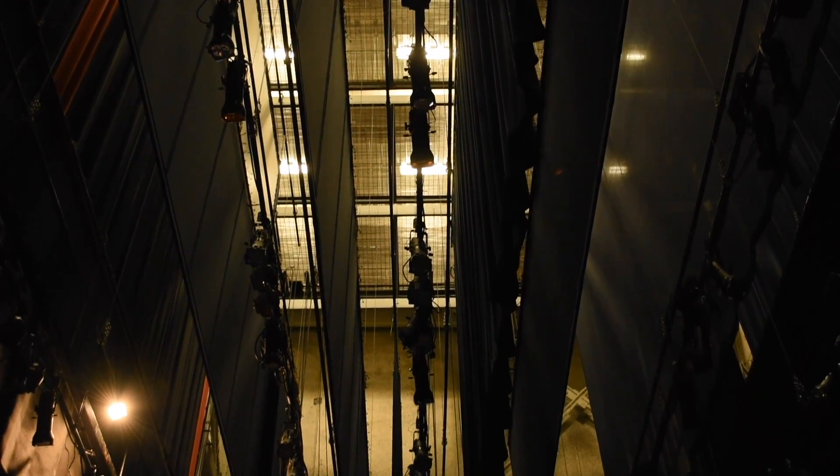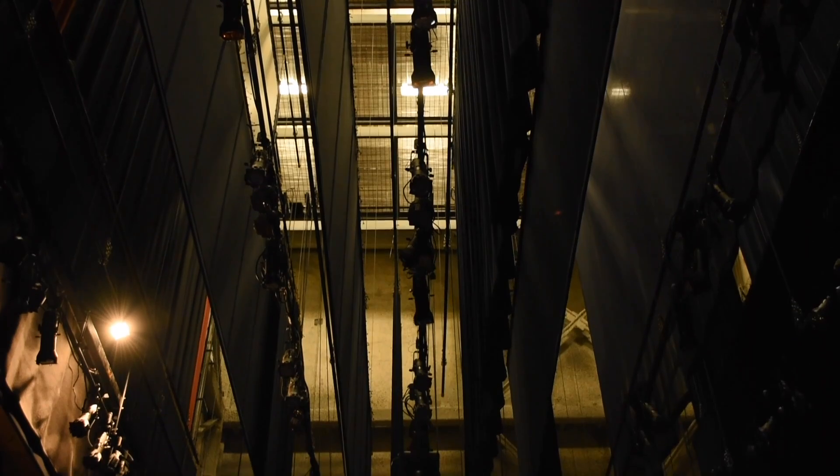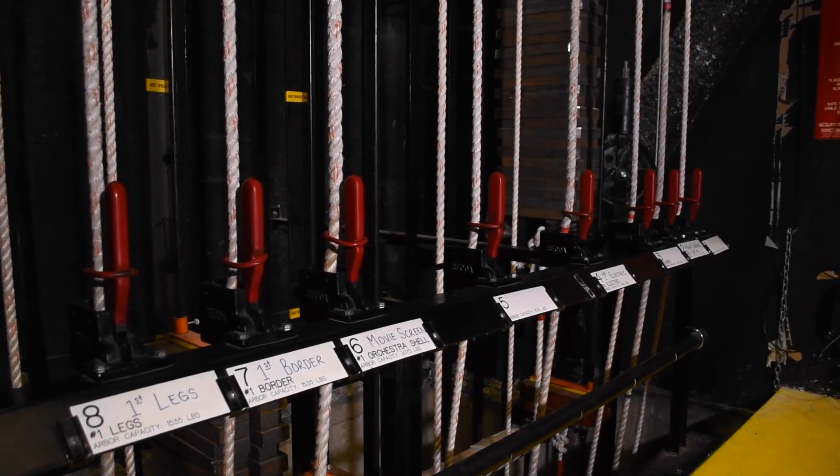There's the stage, and then we have curtains, we have movie screens, we've got lighting instruments and everything else that have to go out of the way back in. And this is how we do it.